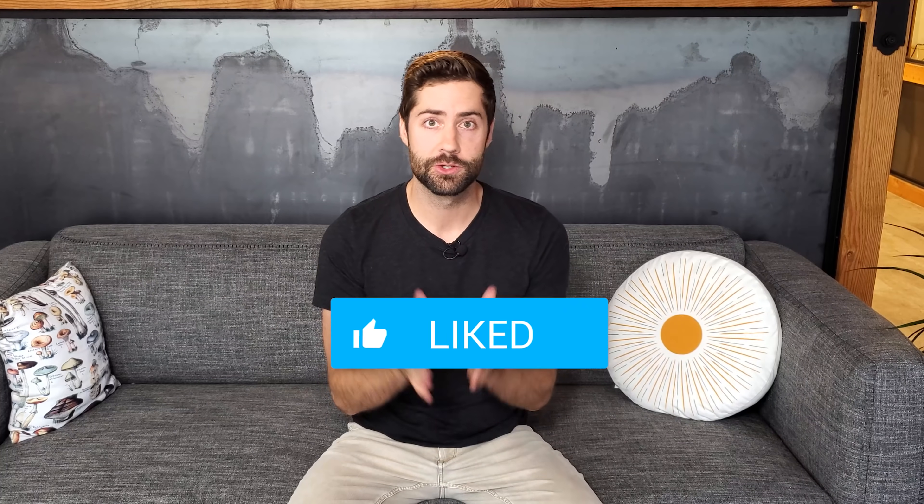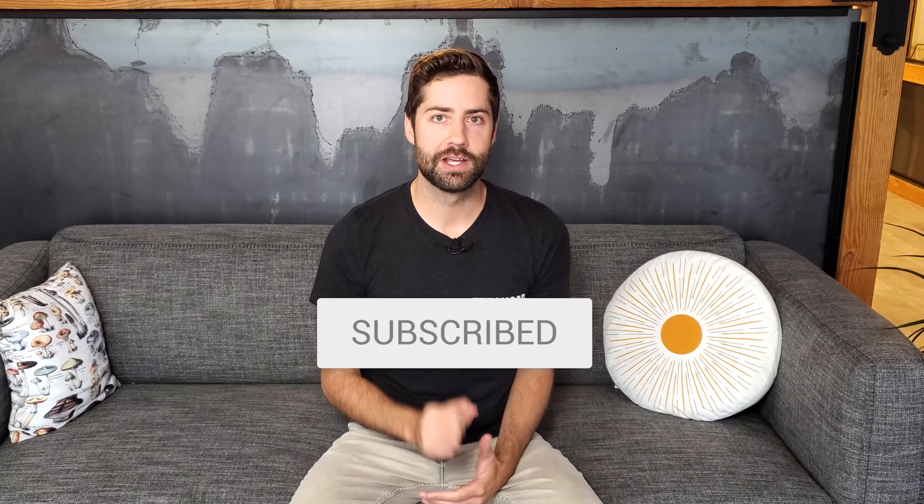Mushrooms are fascinating and there's always something new to learn, so I hope you learned something new today. If you like mushroom content, be sure to like the video, subscribe to the channel, and stay tuned for more videos on lesser known mushrooms.